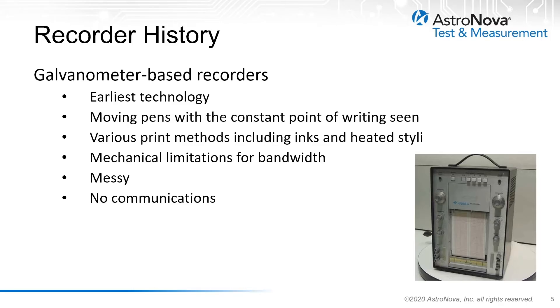While these recorders served the telemetry community very well, the drawbacks to these methods include the mechanical limitations of the galvanometer for high frequencies, the high maintenance cost of these systems, the untidiness of ink-based recorders, and the lack of communication for command and control.